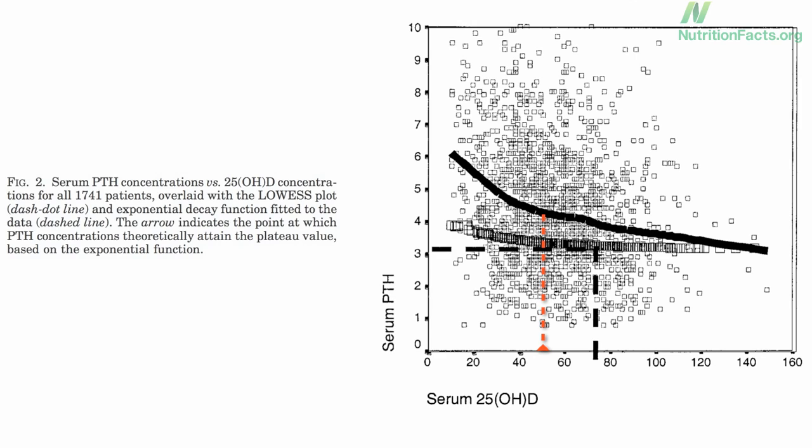But that's just the bone. What about the other three dozen organs affected by vitamin D?